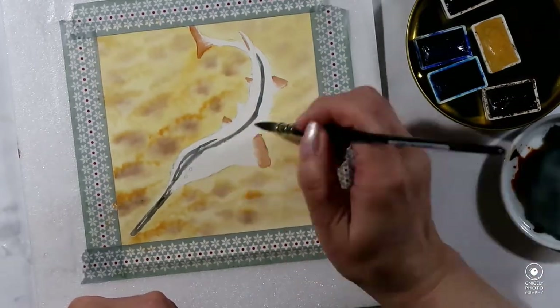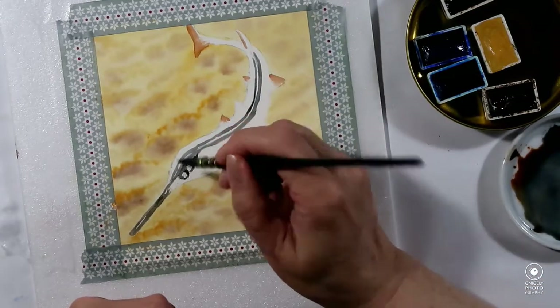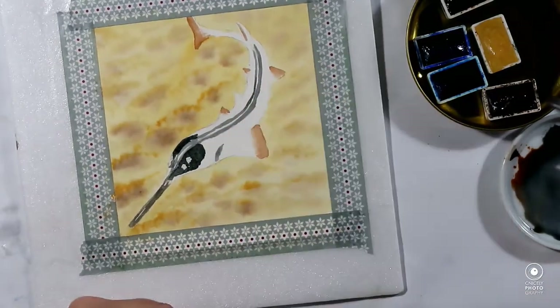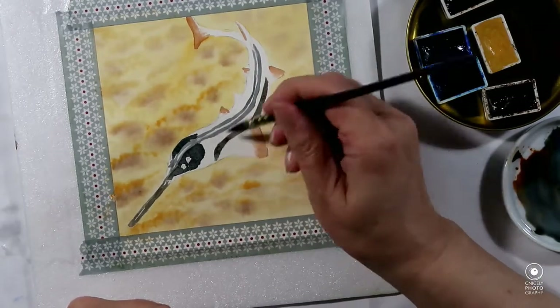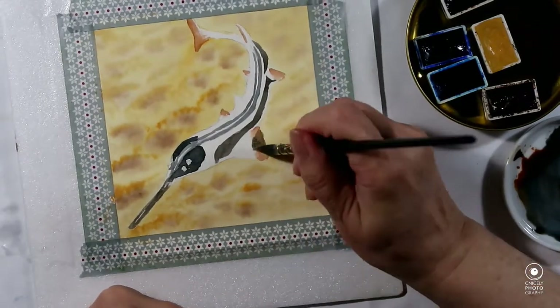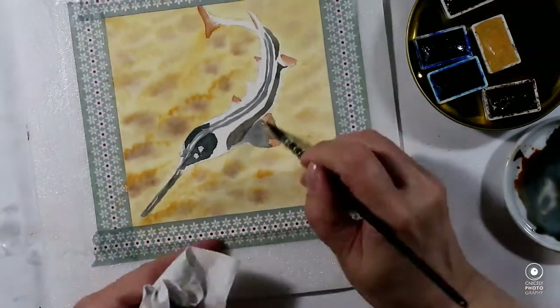They actually use their teeth to find prey and to defend themselves as well, but it is mainly a way to locate prey because it has very good sensors that scan the seabed.